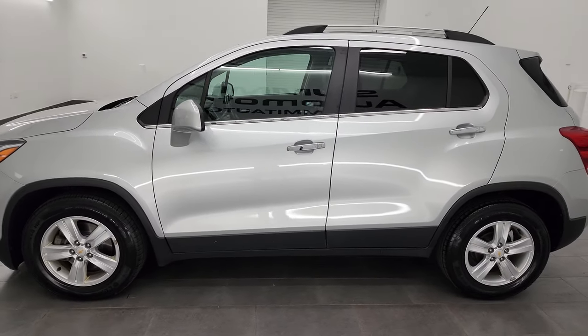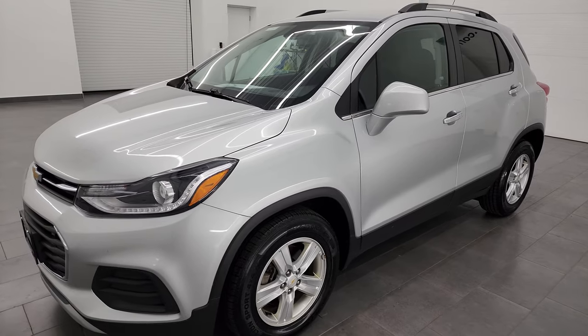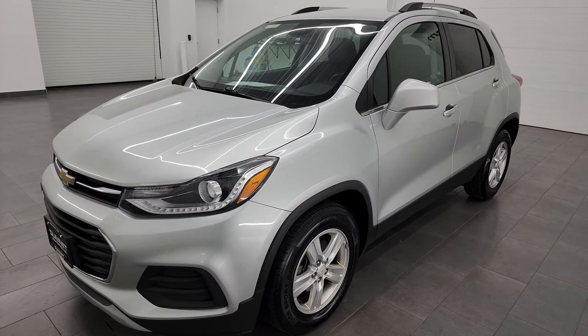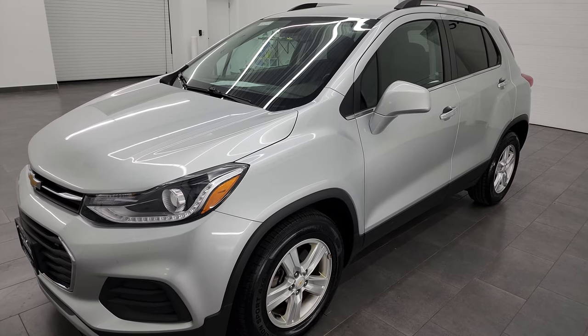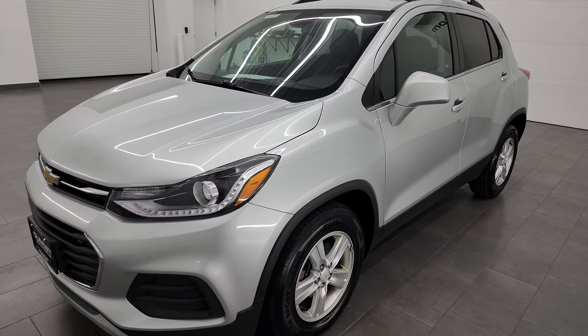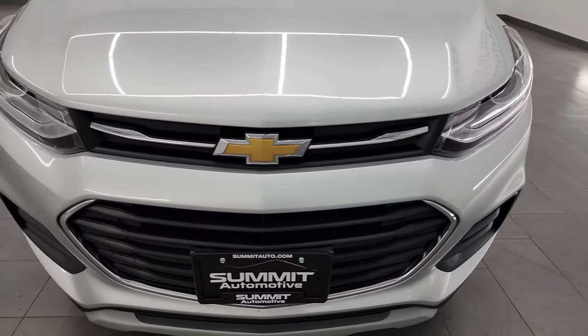This 2018 Chevy Trax has the 1.4-liter turbocharged four-cylinder engine, puts out 138 horsepower. This vehicle has been fully safetied and inspected by our service shop, has a fresh oil and filter change, all the fluids have been checked and topped off, and it is 100% ready to go.